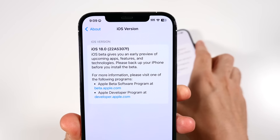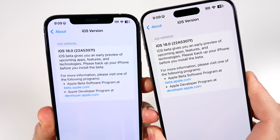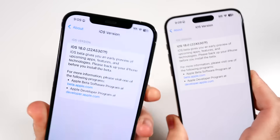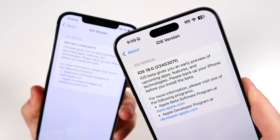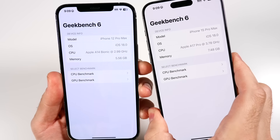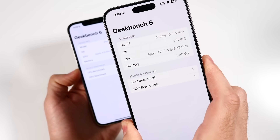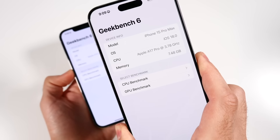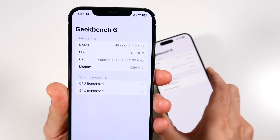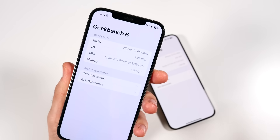Both phones are confirmed on the same iOS build: iOS 18 22A5307F. The 12 Pro Max is identifiable by its longer notch, and the 15 Pro Max by its Dynamic Island. The A14 Bionic runs at 2.99 GHz versus the A17 Pro at nearly a gigahertz higher. The 15 Pro Max has 7.48 GB of RAM versus 6 GB on the 12 Pro Max — I really wish this phone had 8 gigs. That's also why the 12 Pro Max won't get Apple Intelligence.